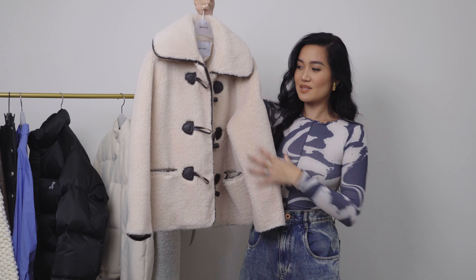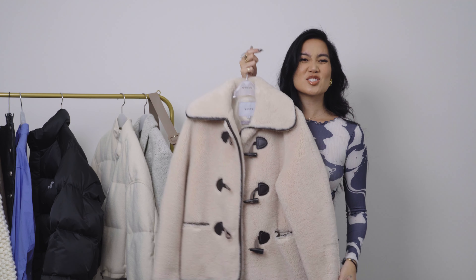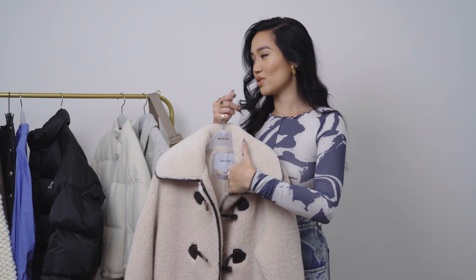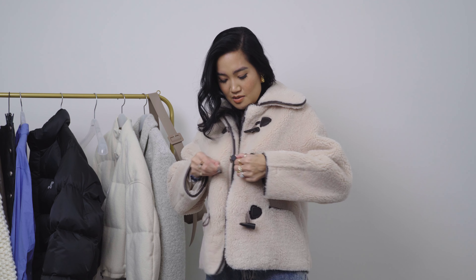Next up is a faux shearling jacket — it's just so cute. My coats and jackets wardrobe is very heavy in longer coats, so I'm making a point to pick up more jackets to fill things out. This one is a little more dressy than a puffer but perfect for a cute fall look. It's very soft and very warm — I love it so much.